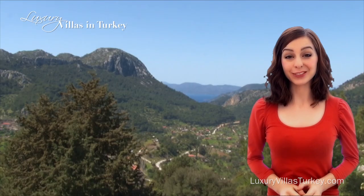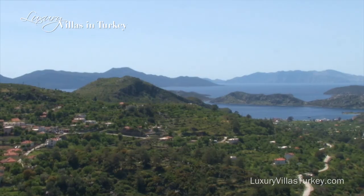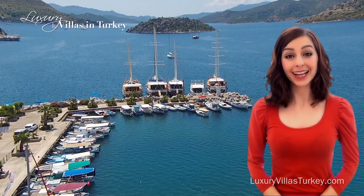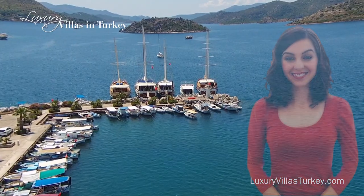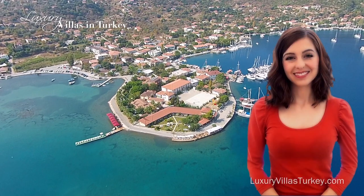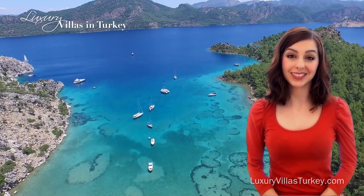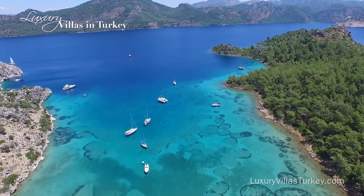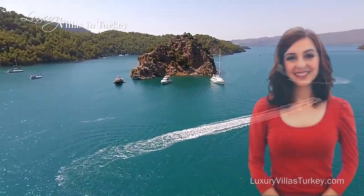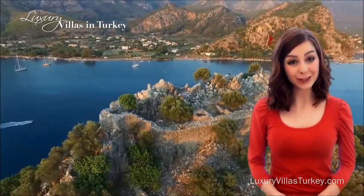Welcome to the Bozburun Peninsula in Turkey. This area represents unspoilt Turkey at its best. There are a number of villages along the peninsula where you can enjoy a simpler lifestyle. The Bozburun Peninsula offers an authentic Turkish holiday experience for discerning visitors.